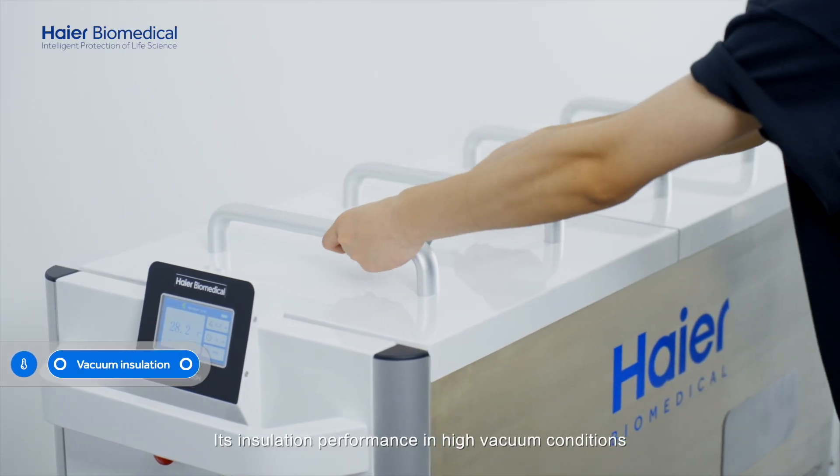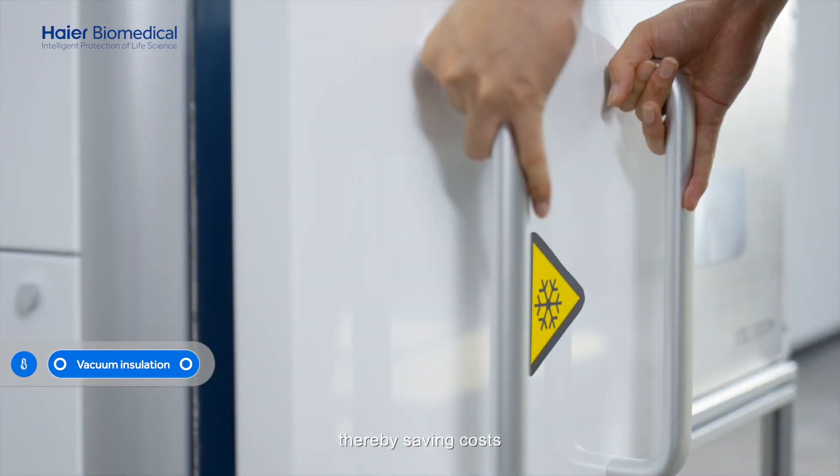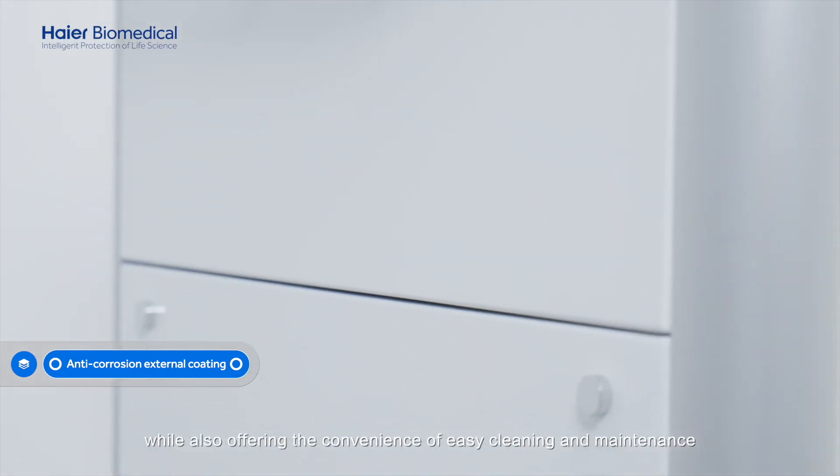Its insulation performance in high vacuum conditions results in more efficient use of liquid nitrogen, thereby saving costs. The external coating provides protection against corrosion, while also offering the convenience of easy cleaning and maintenance.